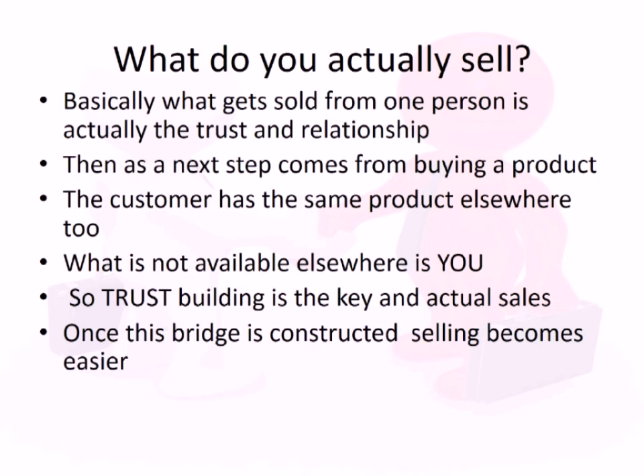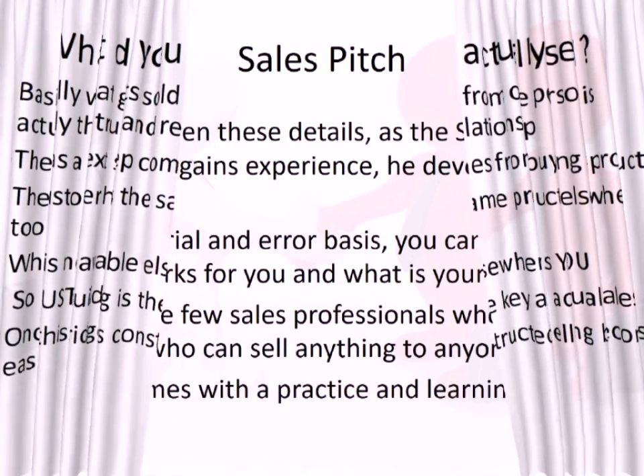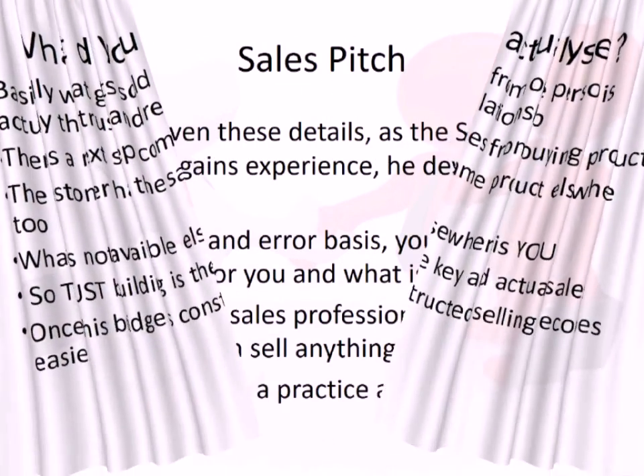What you're really selling in a sales pitch is not the actual product — it is the building of trust and a relationship. Selling the product is the next step. The customer can get the product elsewhere, but they come to you because you are the best at building trust.